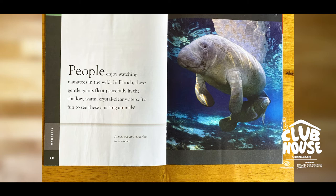People enjoy watching manatees in the wild. In Florida, these gentle giants flow peacefully in the shallow, warm, crystal-clear waters. It's fun to see these amazing animals. Would you think it would be fun to swim with manatees?